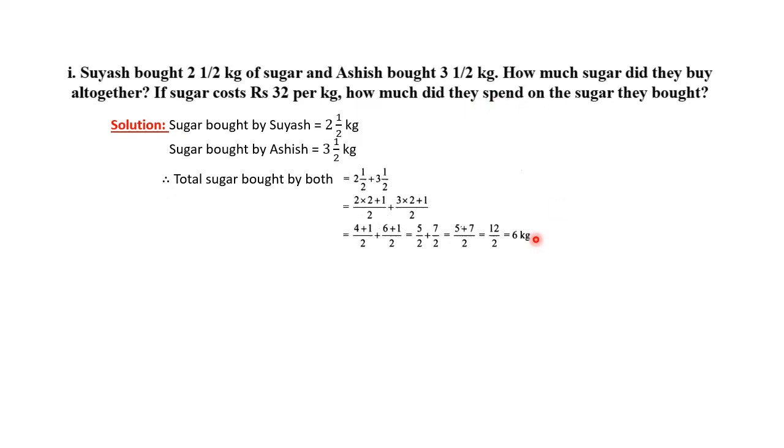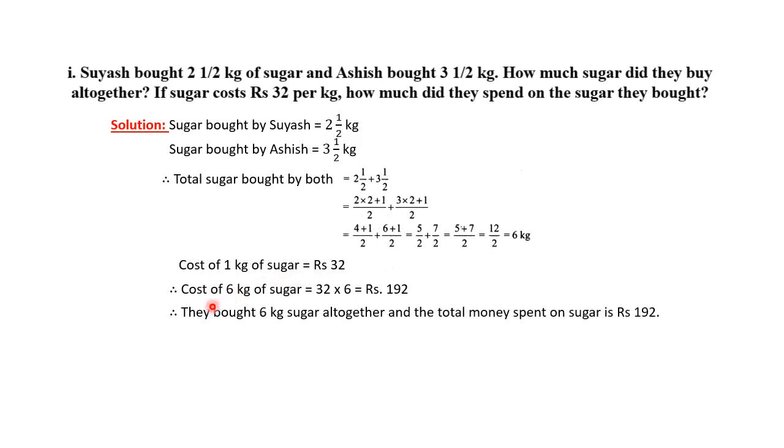They bought 6 kg of sugar, so how much money did they pay? The cost of 1 kg of sugar is Rs. 32. For 6 kg of sugar, we multiply 6 by Rs. 32. The answer is Rs. 192. Therefore, Rs. 192 is the total amount. They bought 6 kg of sugar altogether and spent Rs. 192.